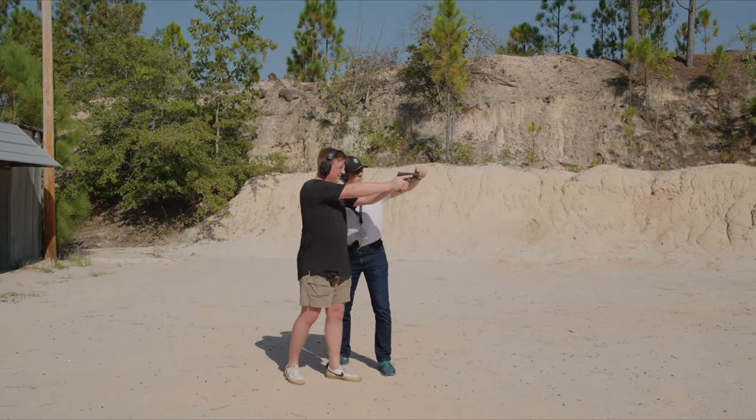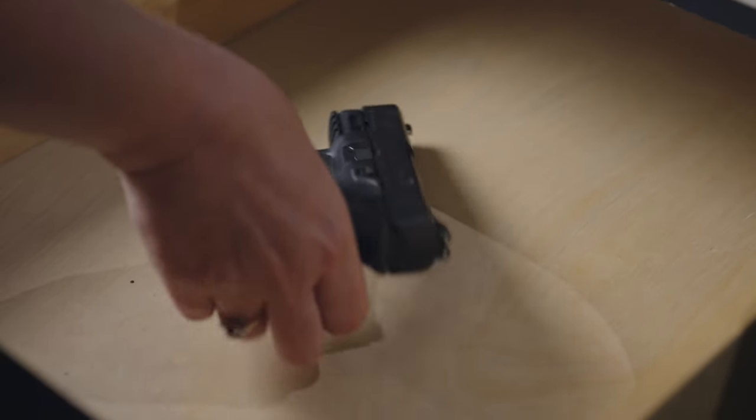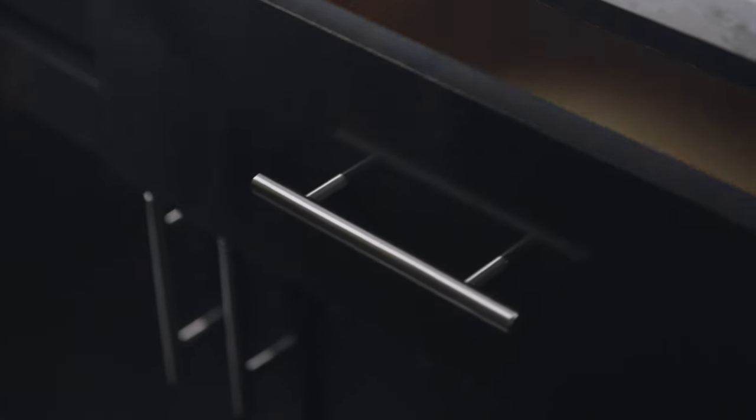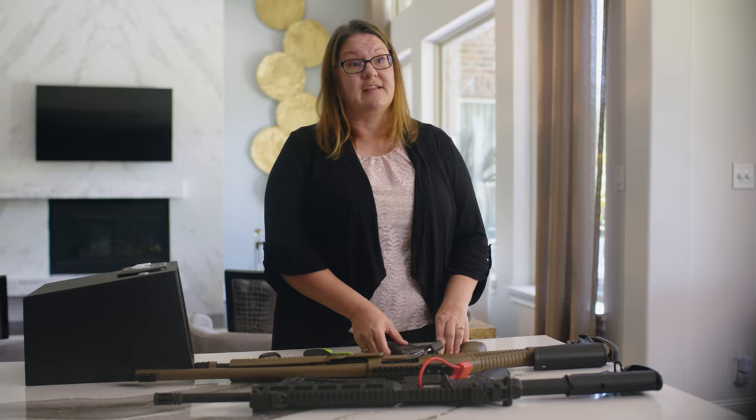Safe firearm storage is paramount. The average person is going to think that the nightstand drawer is perfectly fine, a pile in the closet — and it's just not. They don't know this unless you share it with them. A loaded firearm in a nightstand is the most dangerous firearm in the home because it's not secured, especially if there's a child in or visiting the home.